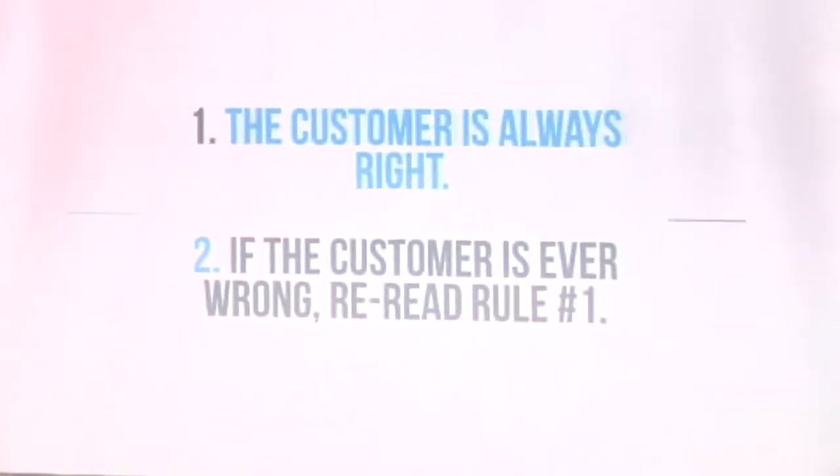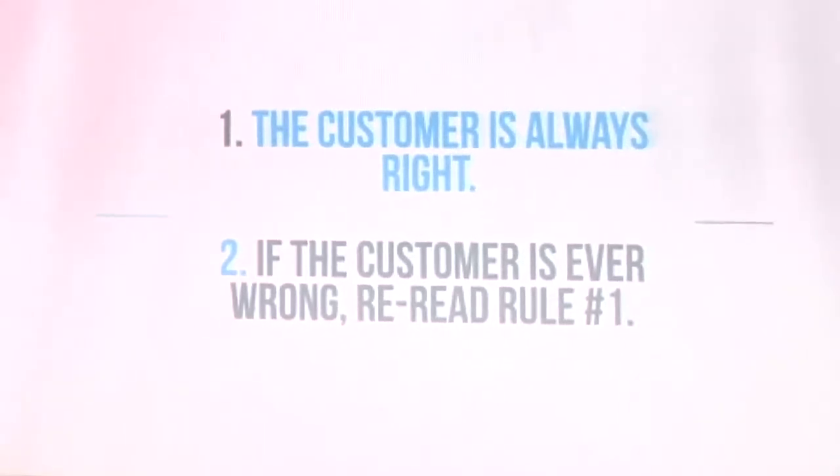Some key points: when you are providing support, you cannot tell the client they are wrong. There are two rules: the customer is always right, and if they're not always right, then read rule one.